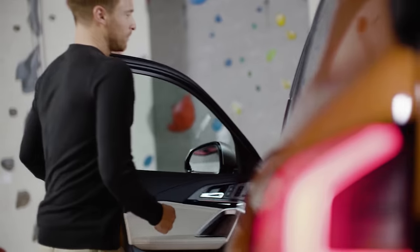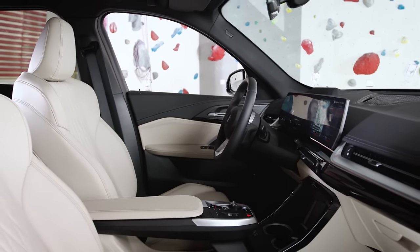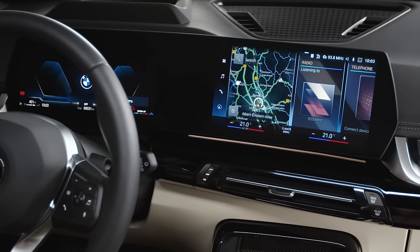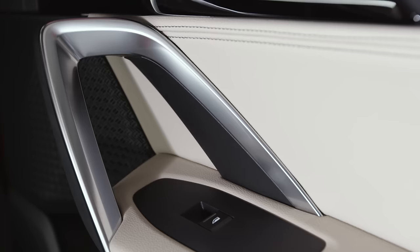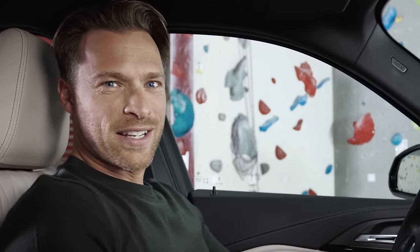As soon as a driver opens a door with the flush door handles, they'll be delighted by a newly conceived interior that feels very open and modern. The floating middle armrest and the lean dashboard appear light and elegant. At the same time, these bold metal trim brackets and handlebars give this SAV a proper sense of solidity.